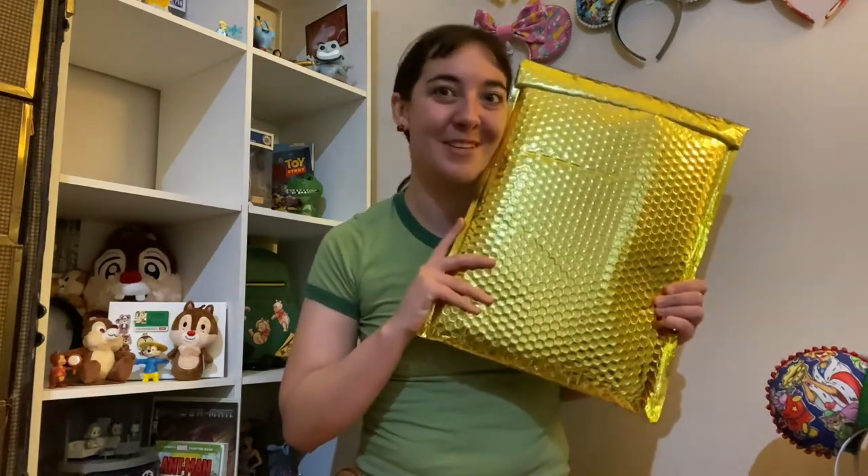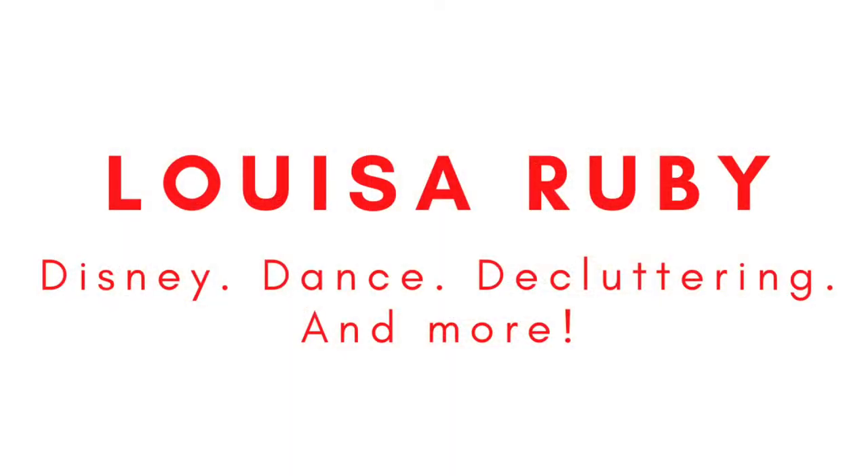Hello everyone, it's Louisa, and in today's video I'm going to be showing everything that is a part of my Bug's Life collection, and I'm also going to be opening up a brand new retro vintage Bug's Life piece of merchandise that I recently got from a friend. If you're a returning viewer or subscriber, thank you so much for coming back. I really appreciate the support, and if you're new here, hi! My name is Louisa, and I am just a girl who is trying to incorporate her childhood loves and hobbies into her adult lifestyle. One of those loves? A Bug's Life.